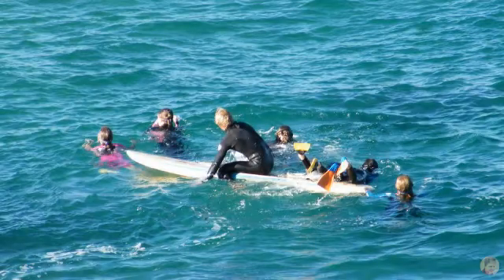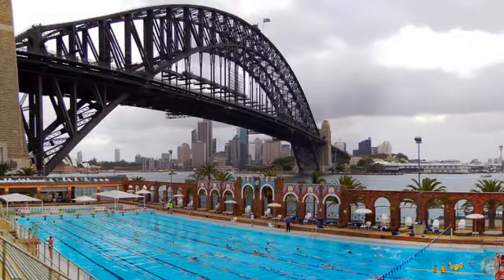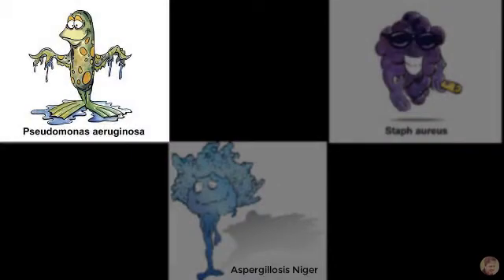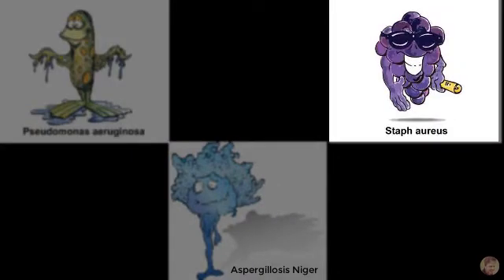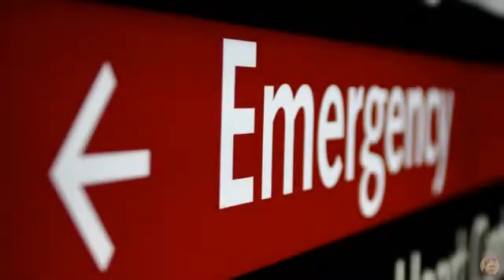The peak incidence occurs around seven to twelve years of age, usually in summer when most people swim. The organisms most often involved are Pseudomonas and Staph aureus, along with the fungus Aspergillus.